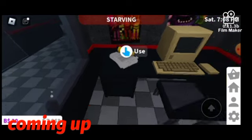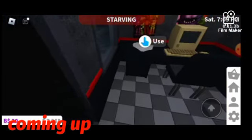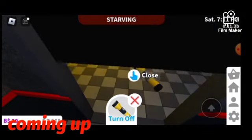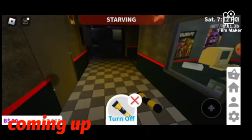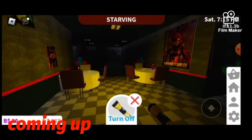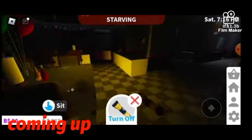I'll be scared right now, I'll pee my pants, so I'm just going to grab my handy-dandy flashlight which I added. Oh my god, this is what I was creeped out. This is really looking like Five Nights at Freddy's. This is literally P-Map.